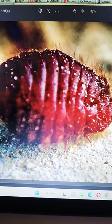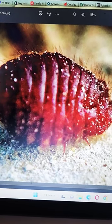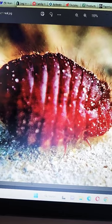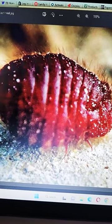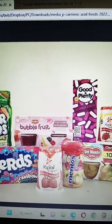Let me introduce you to the cochineal insect. They grow on cacti, and they harvest them, dry them, kill them, crush them, and turn them into powder. Then they extract carminic acid from it as a red dye coloring. This is used widely in the food industry and the cosmetic industry.